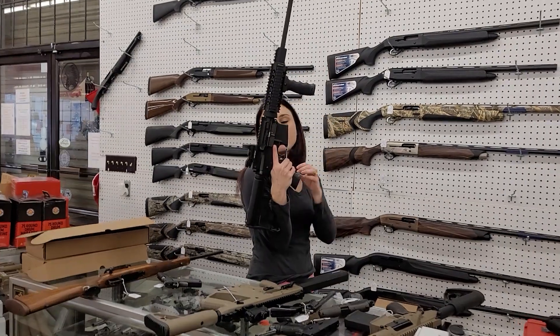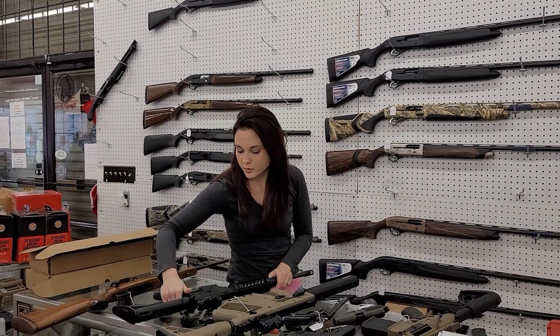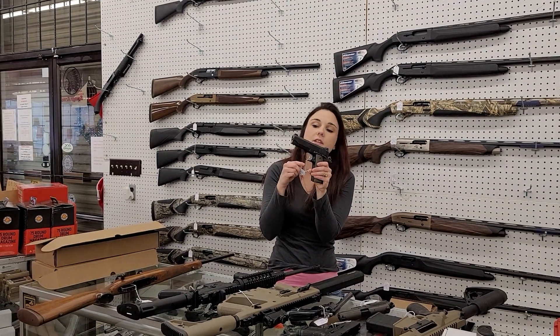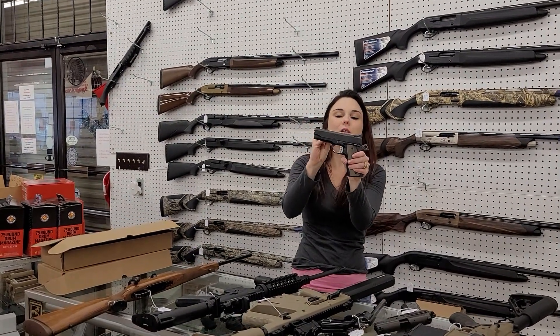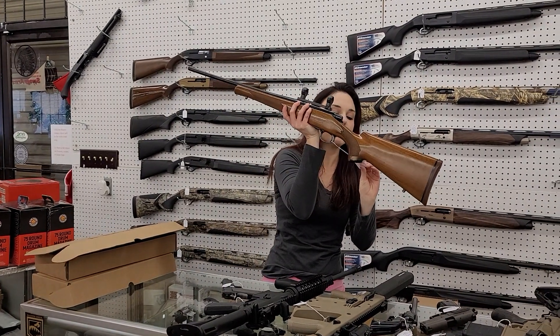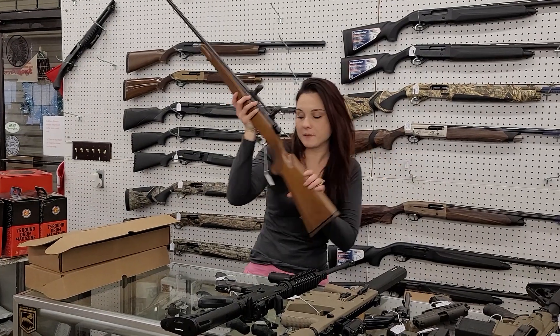DPMS Panther Arms 556 with the Sightmark optic — she's only $500 plus tax. Kimber Pro Carry 2 with her box, night sights, absolutely beautiful .45 here — $550 plus tax. And for all my hunting fans out there, we got in a Remington Model 7 in 243 with the rings — $450 plus tax.